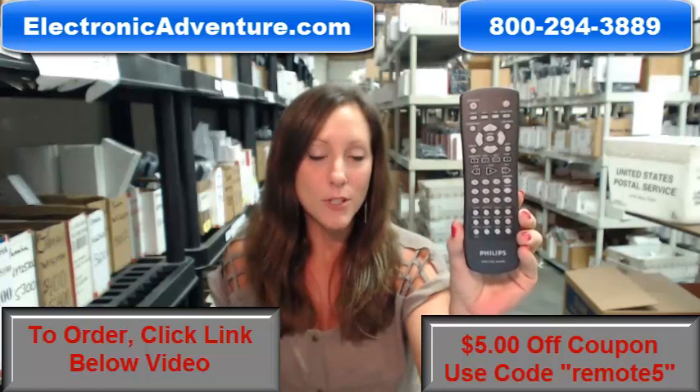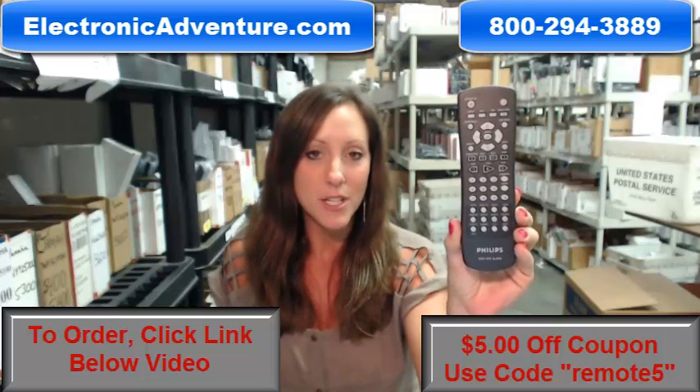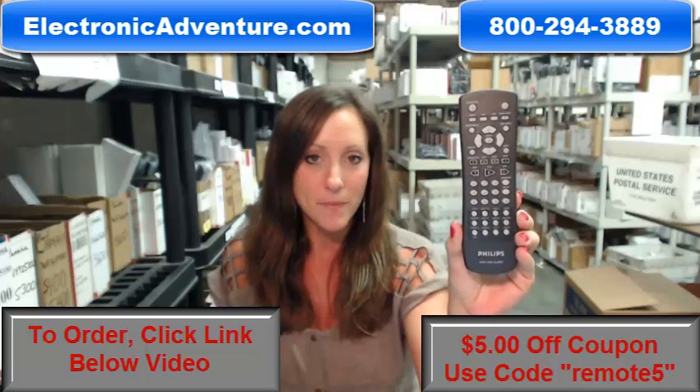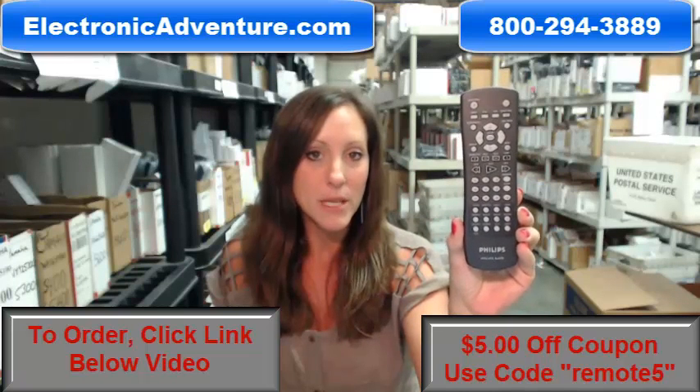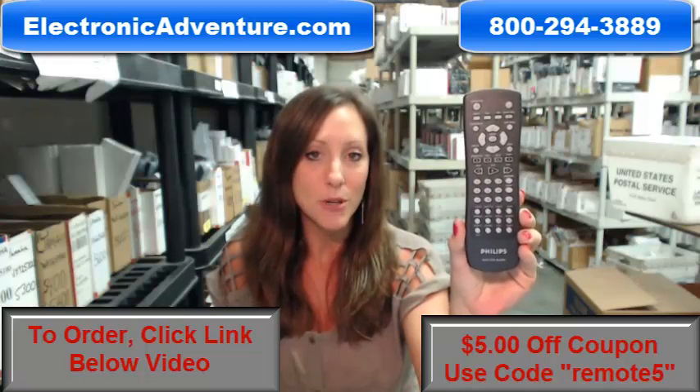We've been in business for over 20 years, and we want you to feel confident shopping with us every time. We are committed to shipping your product out within 24 to 48 hours, because we understand you need your remote as quickly as possible.